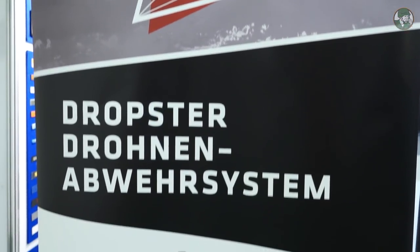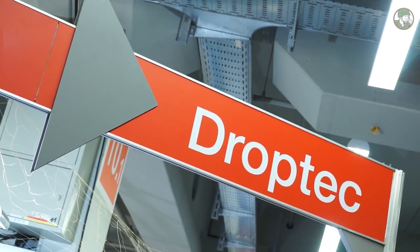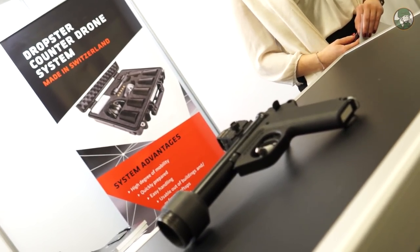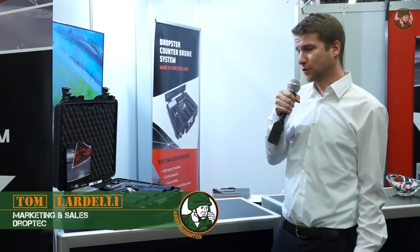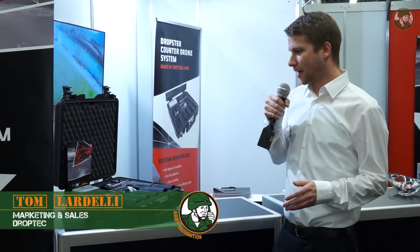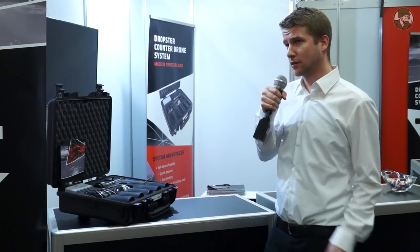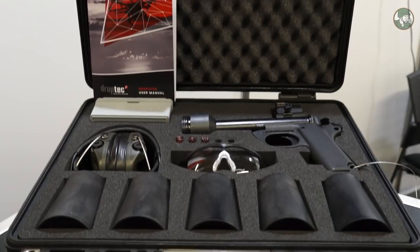My name is Tom Lardelli. I'm the sales director of the Swiss company DropTech. We sell a counter-drone net pistol — a pistol to shoot a net up onto civilian drones in order to catch them. It is similar to other counter-drone systems, but with this one we have a much further range compared to other net guns or net launching devices. The big advantage of our system is its small size.